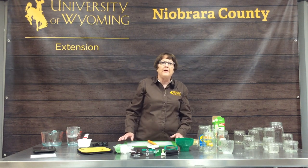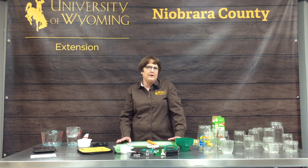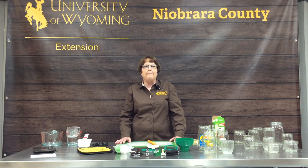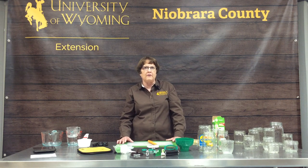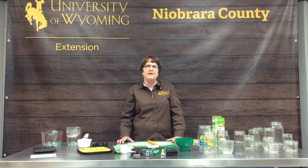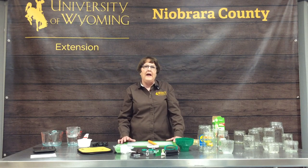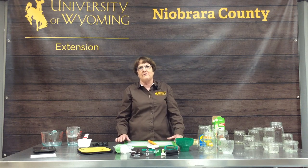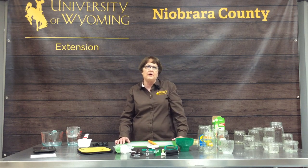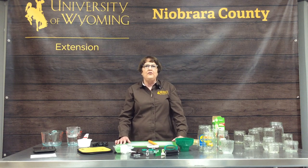Good afternoon and welcome to the overview of Food Preservation 101. I'm Denise Smith, the University Extension Educator for Nutrition and Food Safety, located in Niagara County, which is in Lusk. And with me today is my assistant, Aaron Smith, who also works here at the Niagara County Extension Office.